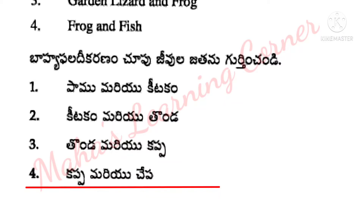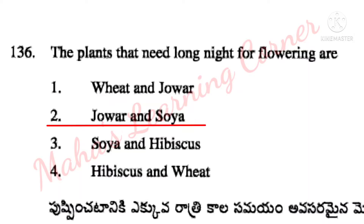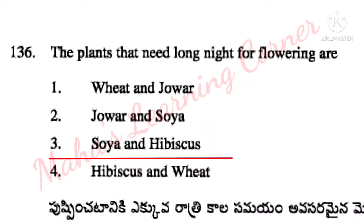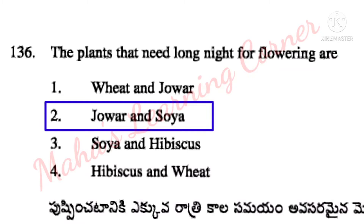The plants that need long night for flowering are – options: wheat and java, java and soya, soya and hibiscus, hibiscus and wheat. Correct answer: Option 2 – java and soya bean.